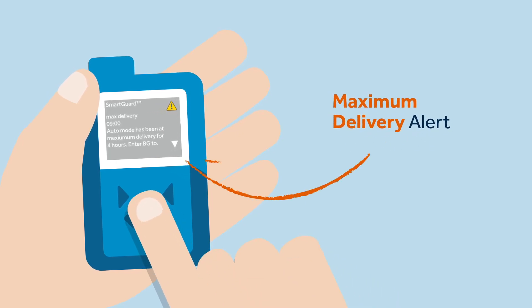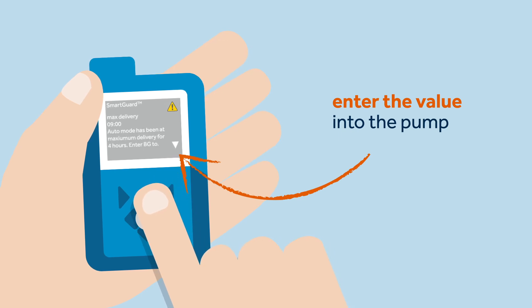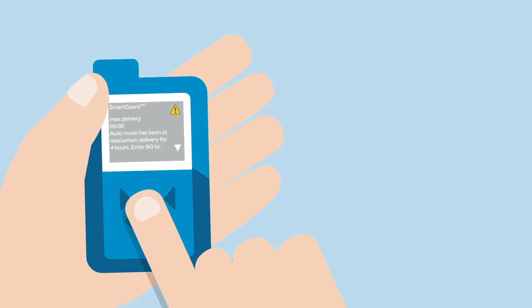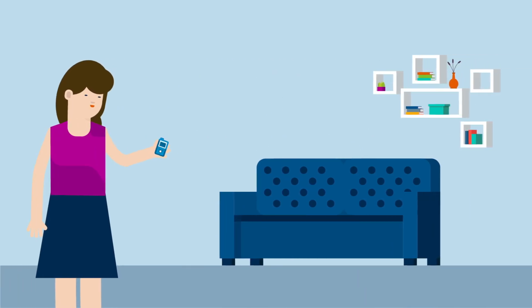Today, Sophie has received the maximum delivery alert. To deal with this alert, Sophie has to perform a BG test, enter the value into the pump, and wait to see if the pump determines that it is okay to resume the SmartGuard feature. Sophie is relaxed because she knows that all she needs to do is follow the pump's on-screen instructions to stay in the SmartGuard feature.